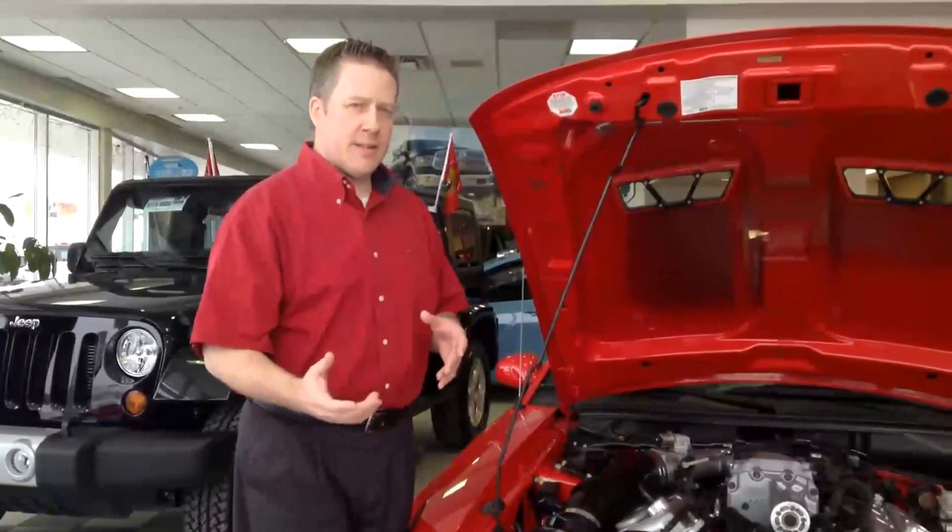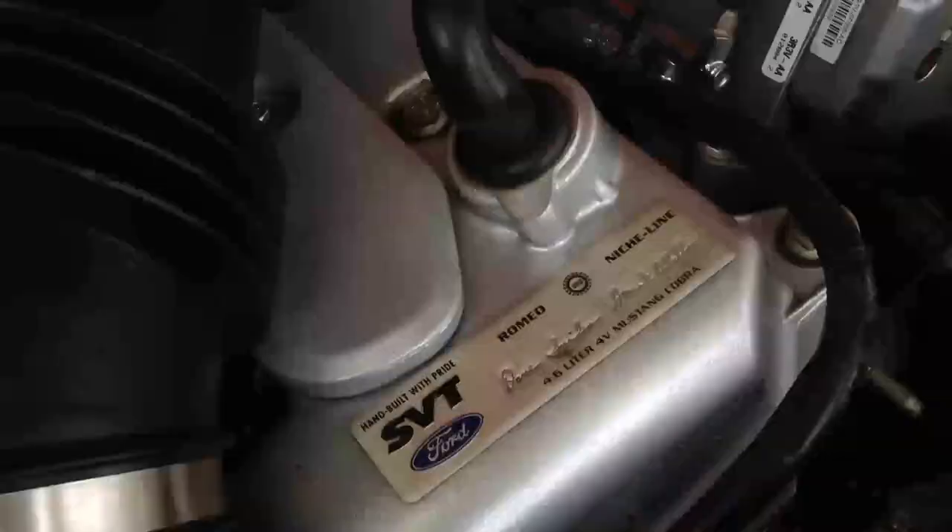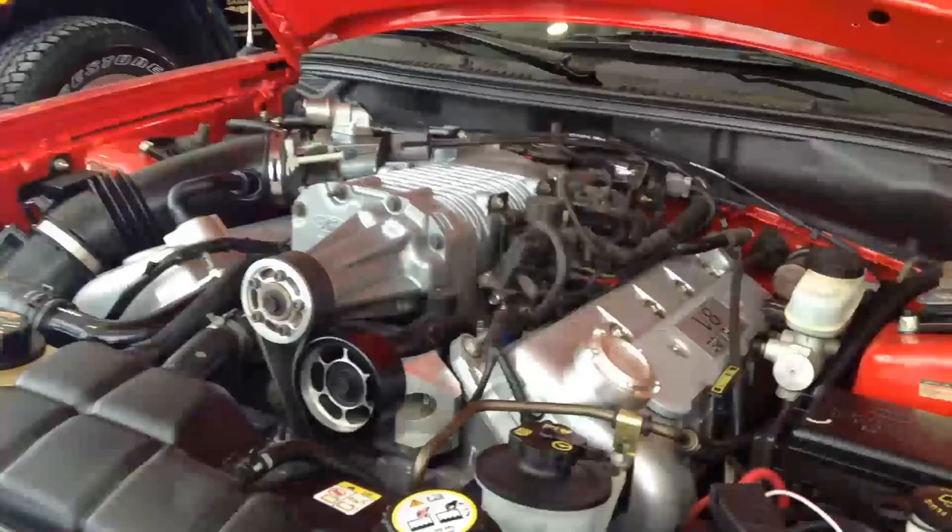You can go in and get those technical specs later. I'll just show you the basic stuff. The big thing that I like is that the SVT engine was actually handcrafted and date-stamped with the name of the person who built the engine. I think that's pretty cool.